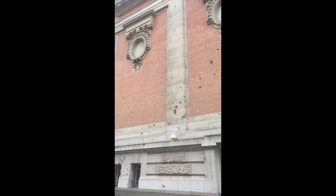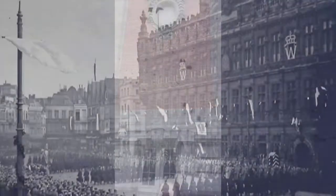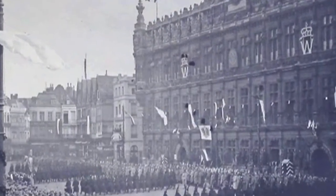Despite the renovation work, the museum wanted to keep the impact marks on the boulevard facade, which were made during the Second World War, to keep in memory that Valenciennes suffered during the war.